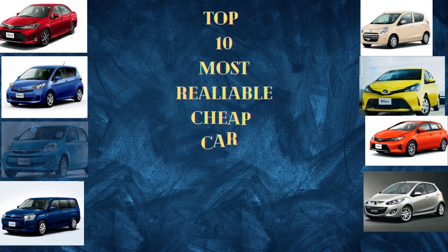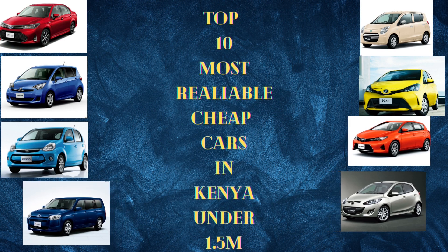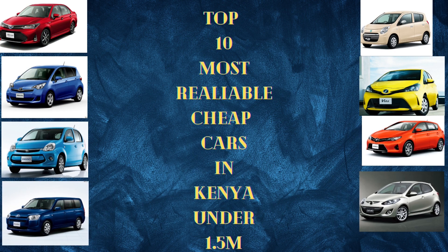Welcome back guys to our YouTube channel. We thank you so much for the likes on our previous video. Today we are going to talk about the top 10 cheap and reliable cars in the Kenyan market, so kindly stay with us till the end of the video.